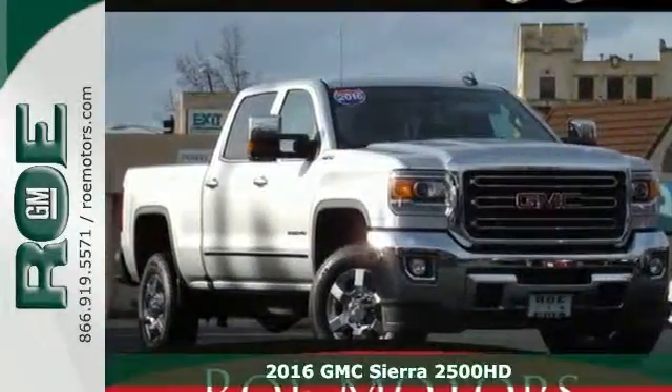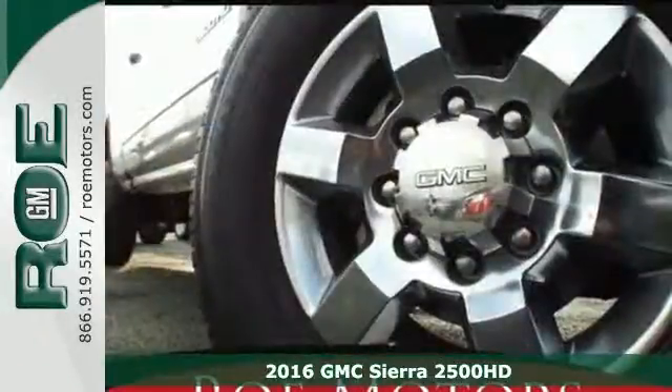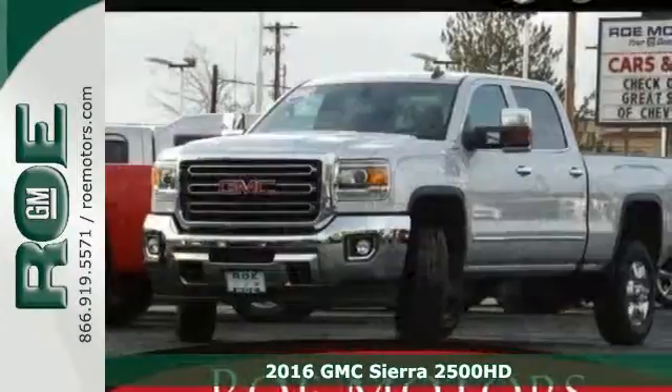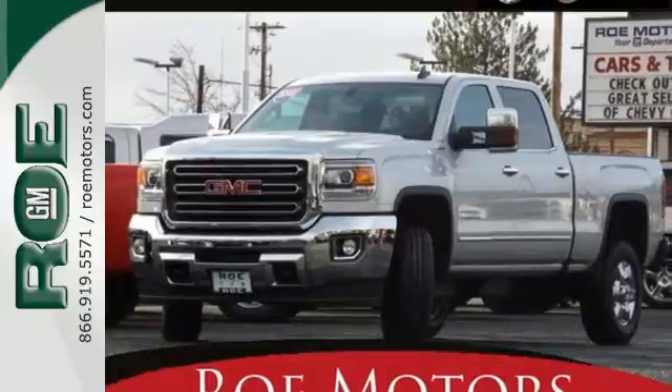It's a 2016 GMC Sierra 3500 HD. This is the truck that's ready to get to work — hauling, pulling, and towing using a V8 engine and trailering package.